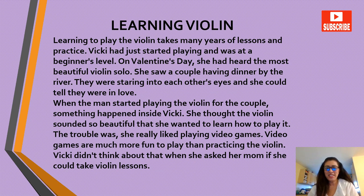'Learning Violin.' Learning to play the violin takes many years of lessons and practice. Vicky had just started playing and was at the beginner's level. On Valentine's Day, she had heard the most beautiful violin solo. She saw a couple having dinner by the river — they were staring into each other's eyes and she could tell they were in love. When the man started playing the violin for the couple, something happened inside Vicky. She thought the violin sounded so beautiful that she wanted to learn how to play it.